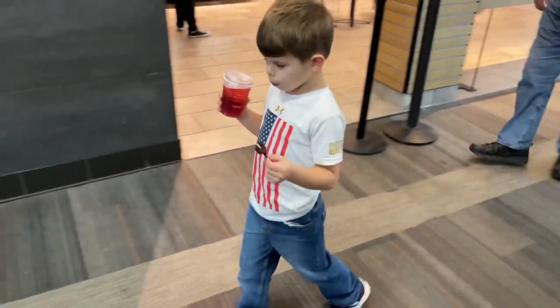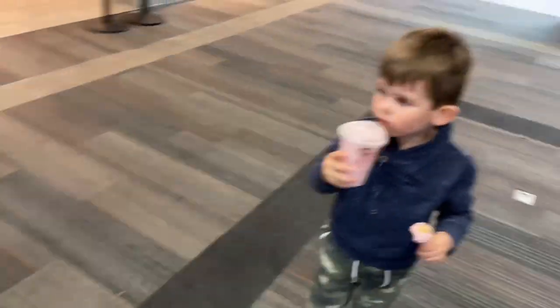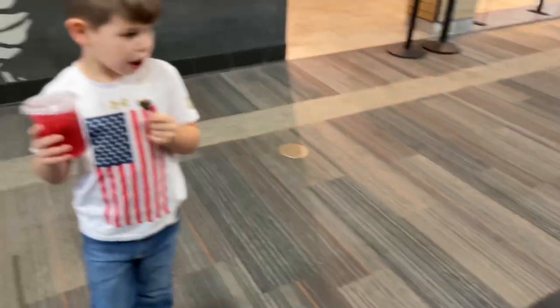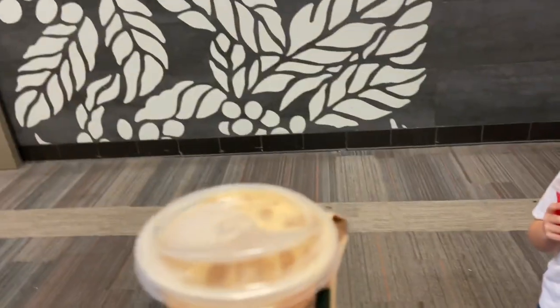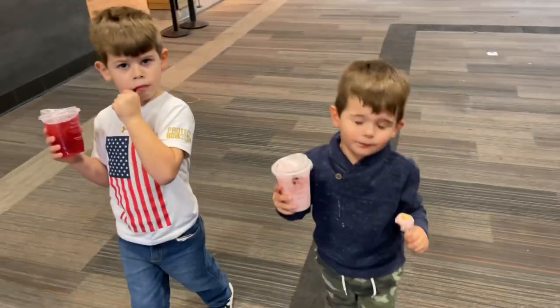We came to the mall because I had to look for a comforter and return something. The Starbucks over here is doing training and they spilled a little bit, so we got some free drinks from Starbucks. This is why I love Starbucks. And the boys obviously got their cake pops.